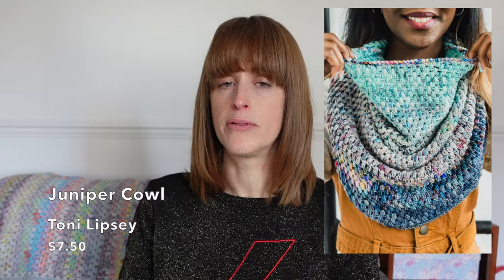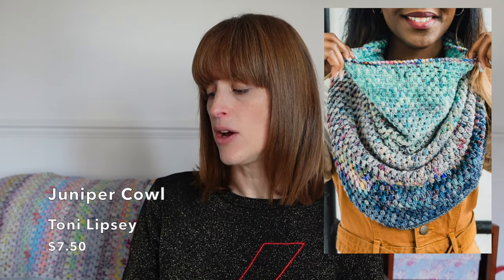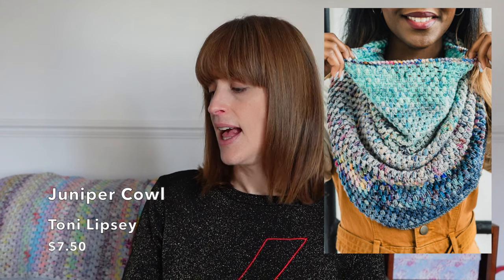Next up in the crochet mini skeins list is the Juniper Cowl by Tony Lipsy, otherwise known as TL Yarn Crafts. It's a really simple fingering weight cowl — the price is $7.50, around £6.60, and it's for ten 25 gram minis. Looking at it I reckon you could use anything you've got — it's a really simple granny stitch cowl and I think you could use any minis to make it.